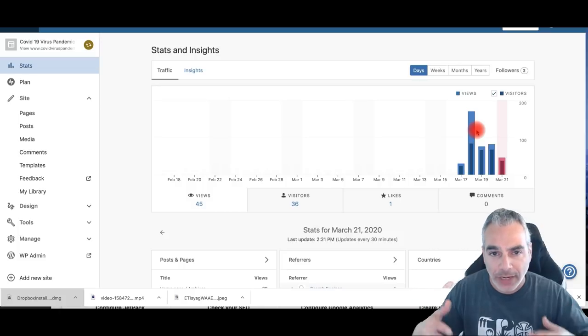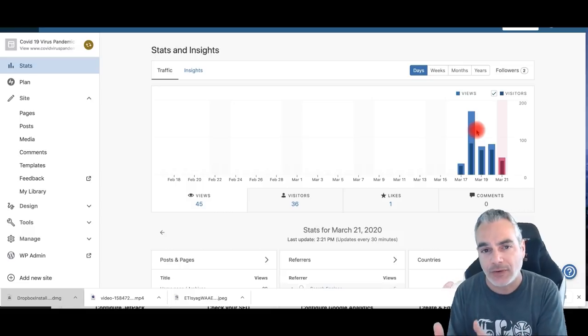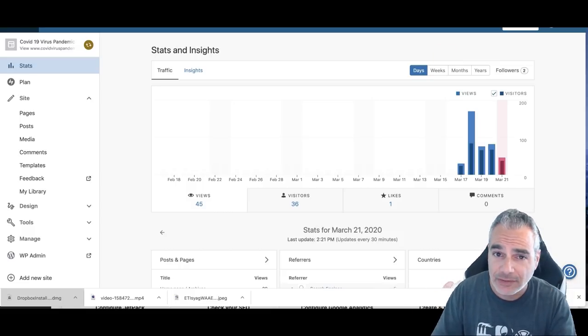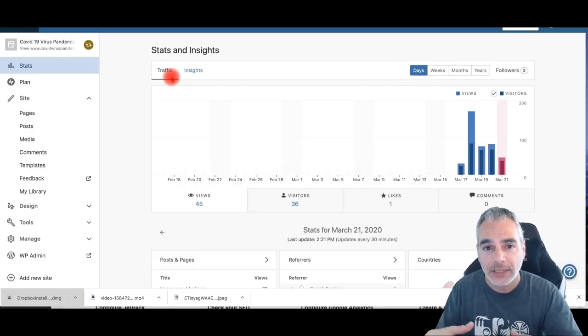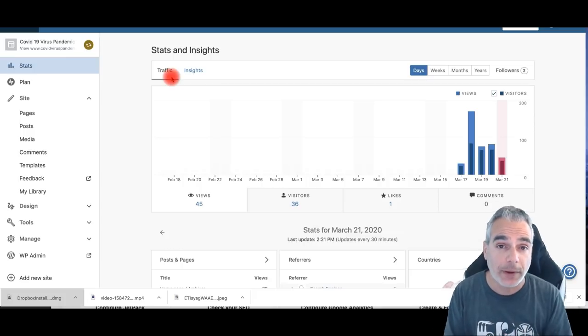Now what did I do? I went out and bought a domain called COVID Virus Pandemic. I'm taking advantage of the traffic that's happening right now with this virus that got us all stuck at home. So this is the chance for you to come out with an idea right now, while you're at home, and build your own website.